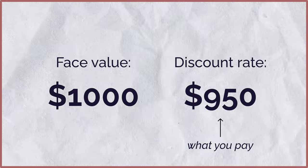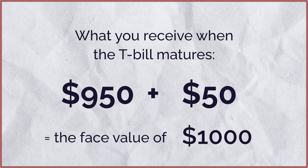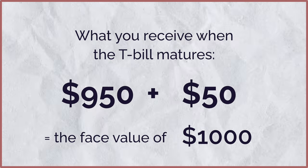So how do T-bills work? When you are looking at a T-bill, you are essentially just looking at its face value. Let's say you're wanting to buy a T-bill with a face value of $1,000. The amount that you're paying is actually called the discount rate, and you might be paying $950. When this T-bill matures, you will be getting that $950 plus the interest, which would be $50, bringing the total value to $1,000.